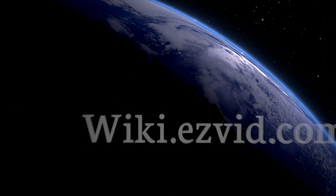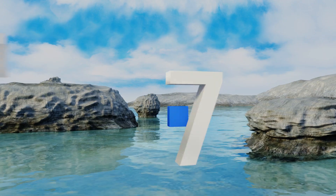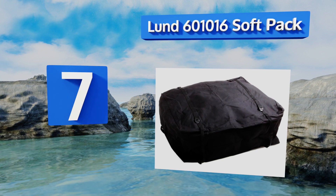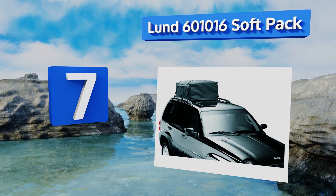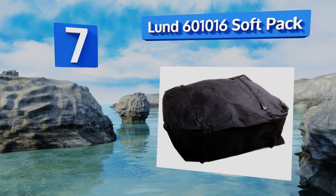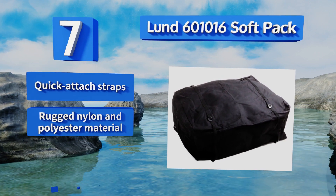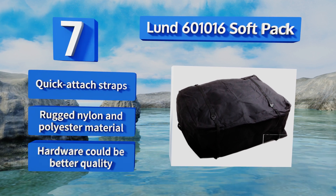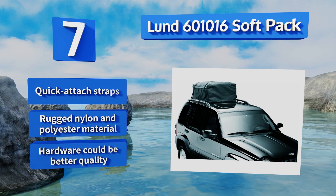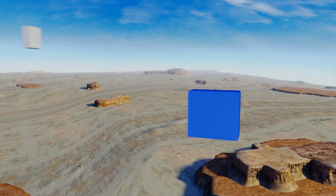At number seven, the Lund 601016 soft pack nests securely between roof racks instead of perching atop them as many similar models do, so you don't have to worry about the unit shifting even on long drives. The square, bulky shape means it's not the most aerodynamic option, though it features quick-attach straps and a rugged nylon and polyester material. However, the hardware could be better quality.